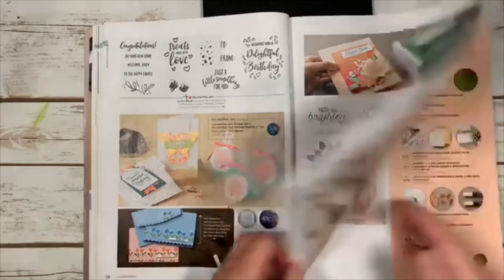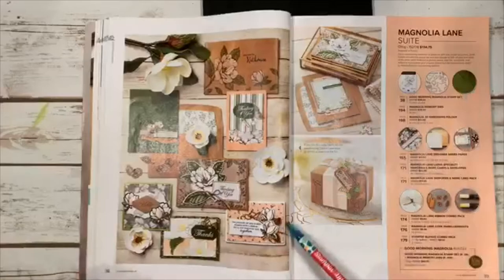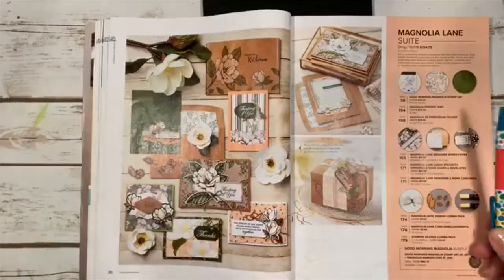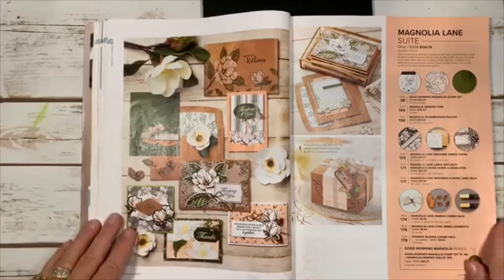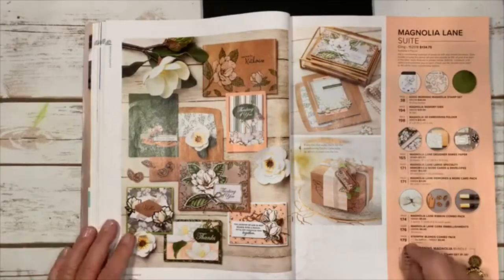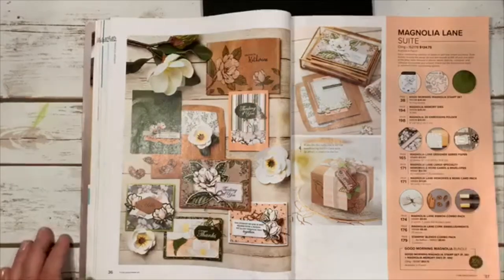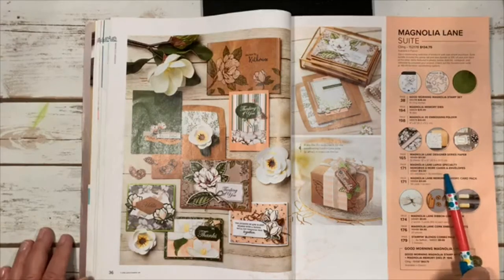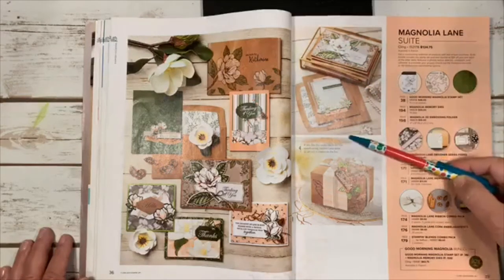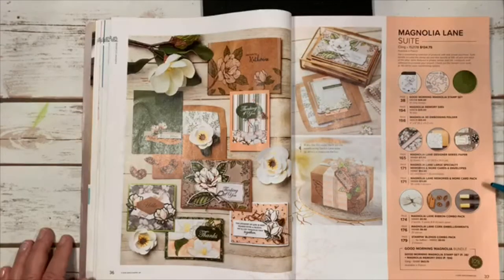Flourishing Phrases has returned. Here's another beautiful suite called Magnolia Lane — so pretty! It's a whole suite with matching dies, embossing folder, designer paper, specialty memories-and-more cards and envelopes, a card pack, combo ribbons, cork embellishments, and blends. You can make so many cards with it, not just scrapbook pages. All for $134.75 with one item number, or buy the bundle and any individual pieces you want.